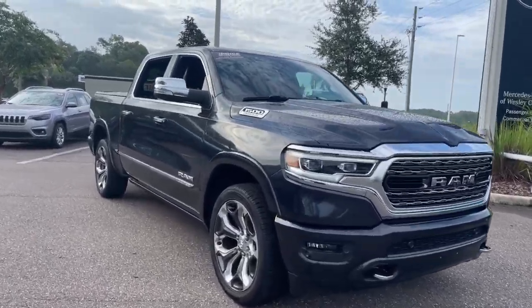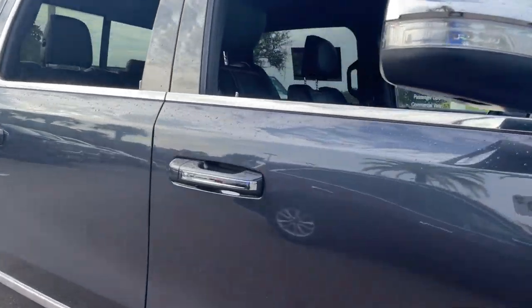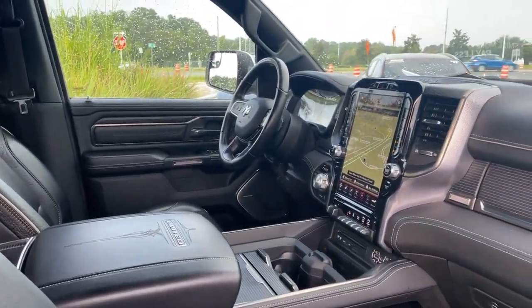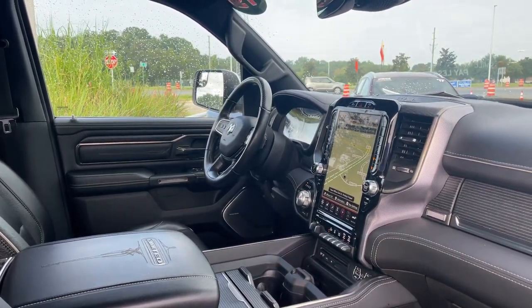This is a 2019 Ram 1500 Limited, gray over black leather interior. Power driver seat, power windows, locks, heated power mirrors, and a leather wrapped steering wheel.